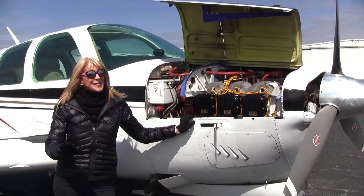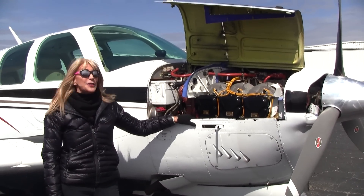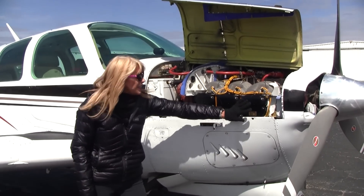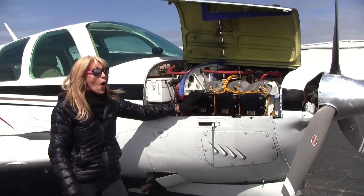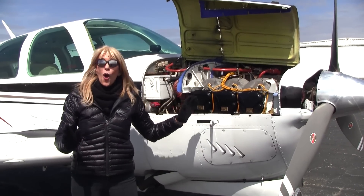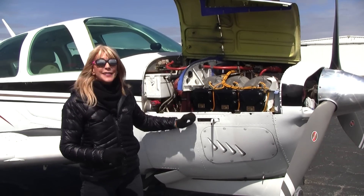Let me brag about this engine a little bit. This is a Teledyne Continental IO-520, 285 horsepower engine. It's got the GAMI fuel injectors. Check this out — brand new cylinders. Only 30 hours on the engine since top overhaul, and about 1,300 hours on the engine since factory new.